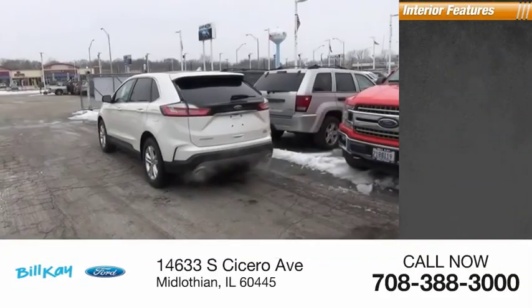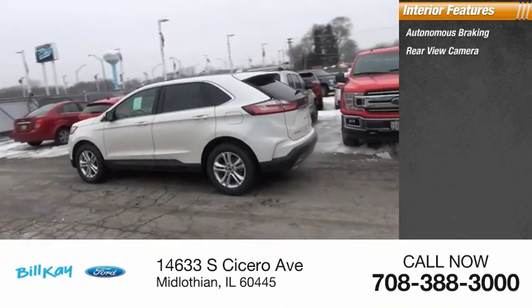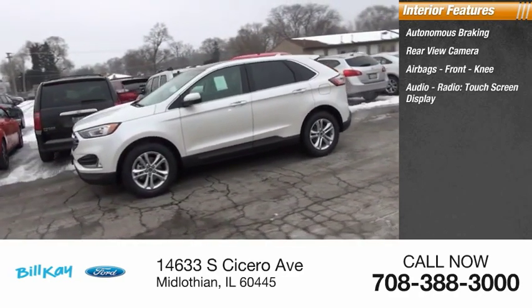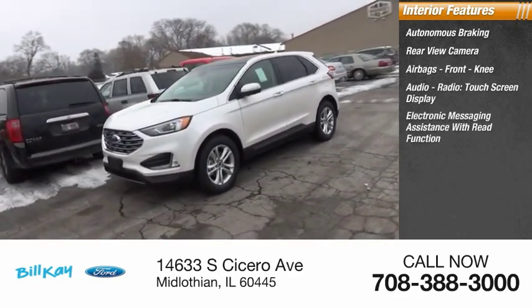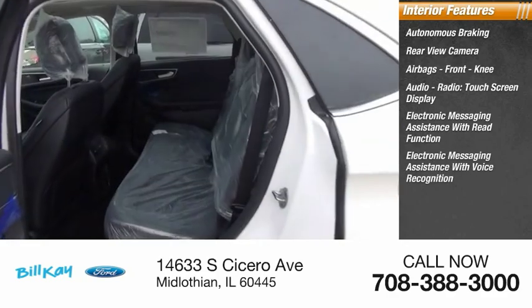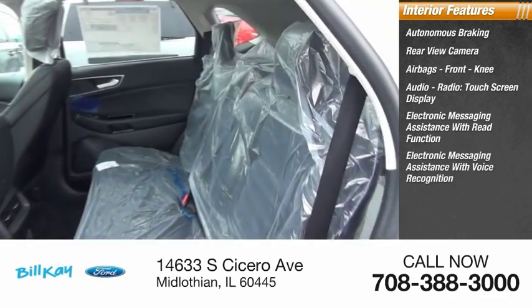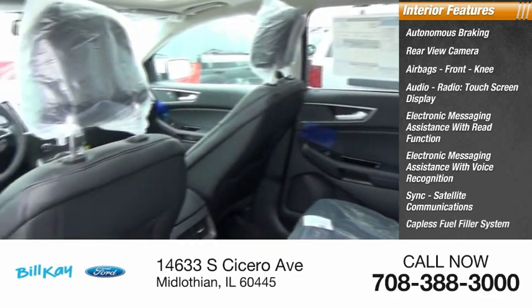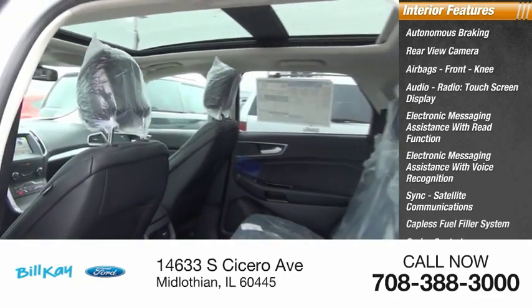Inside you'll find autonomous braking, rear view camera, airbags, front knee airbag, audio radio, touch screen display, electronic messaging assistance with read function, electronic messaging assistance with voice recognition, sync, satellite communications, capless fuel filler system, cruise control, and trip computer.